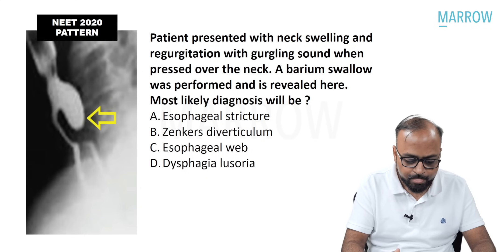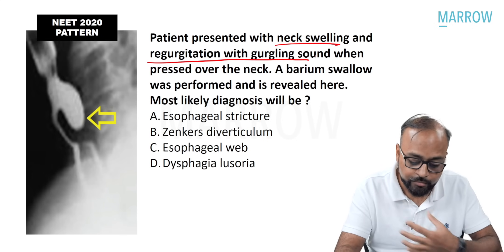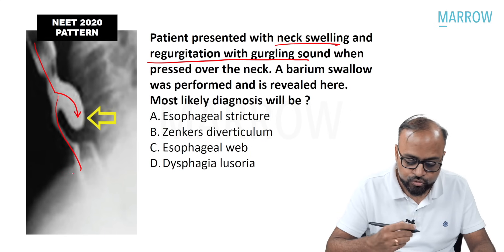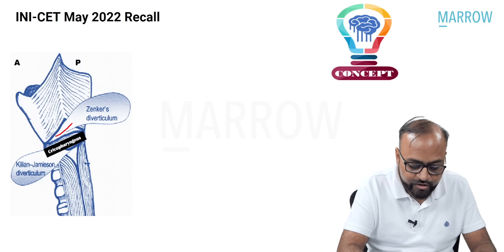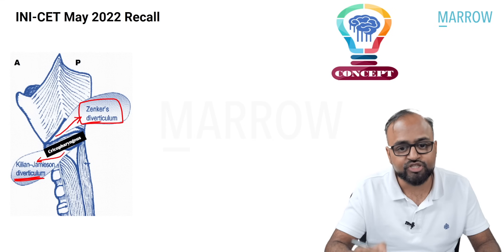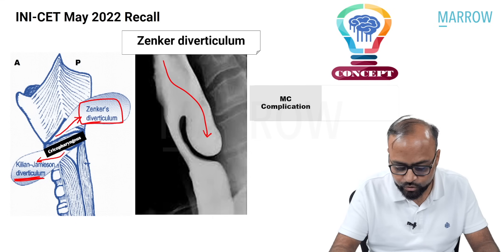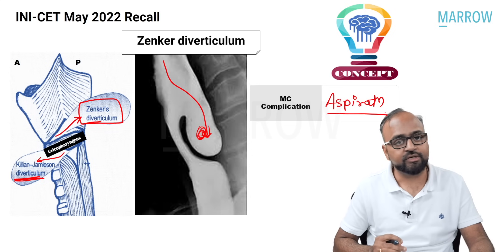Another recent question: a patient presented with neck swelling and regurgitation with a gurgling sound when pressed over the neck. Barium swallow showed a diverticulum arising from the esophagus — a posteriorly located diverticulum. This is Zenker's diverticulum, which is an esophageal diverticulum at the site of Killian's dehiscence, directed posteriorly and posterolaterally, located above the cricopharyngeus. There is also Killian-Jamieson's diverticulum, which is anterior or anterolateral and inferior to the cricopharyngeus. The most common complication of Zenker's diverticulum is aspiration of food content.